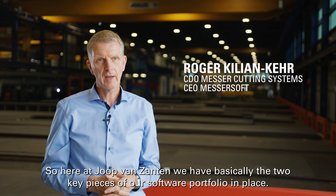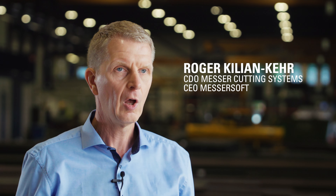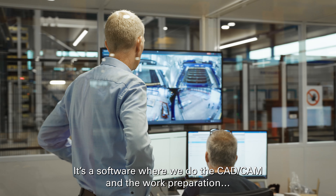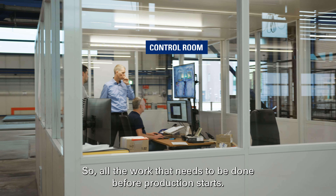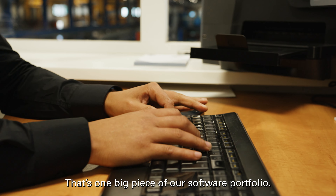Here at Joop van Santen we have basically the two key pieces of our software portfolio in place. One is the OmniWin software. It's the software where we do the cut cam and the work preparation, the nesting for parts on the plate, so all the work that needs to be done before production starts. That's one big piece of our software portfolio.